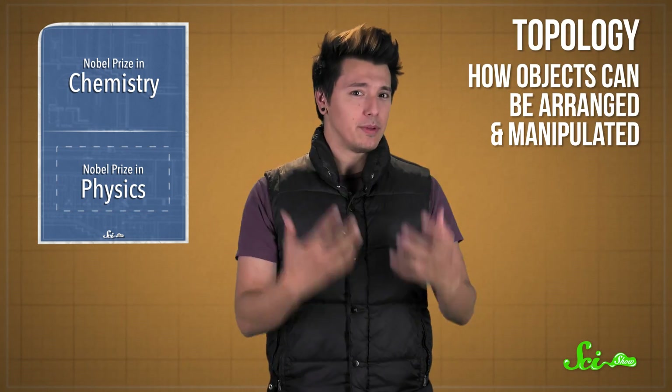Now the physics prize this year went to three theoretical physicists who are studying how more extreme materials behave and change forms. This involved lots of weird quantum phenomena, plus a branch of math called topology, which looks at how objects can be arranged and manipulated.